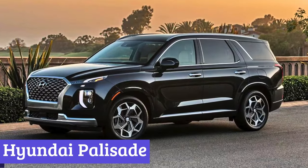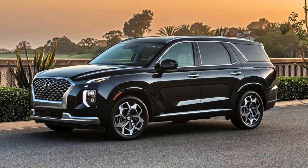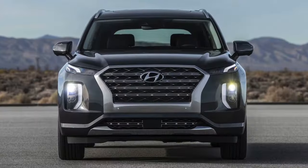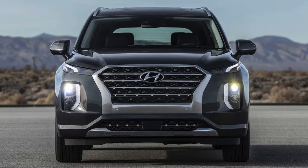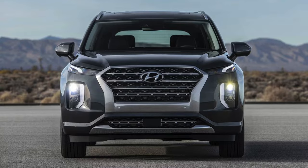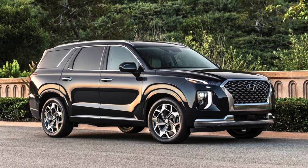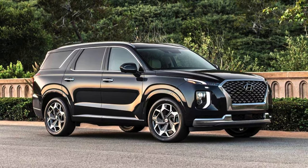Number 7: Hyundai Palisade. The Hyundai Palisade isn't your average 3-row SUV. It's more like a family yacht, navigating the hectic seas of errands and soccer practice with grace and aplomb. Under the exterior, a 291-horsepower V6 engine provides ample muscle, ensuring you won't be left sputtering at highway merges.